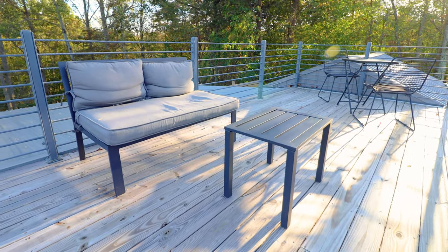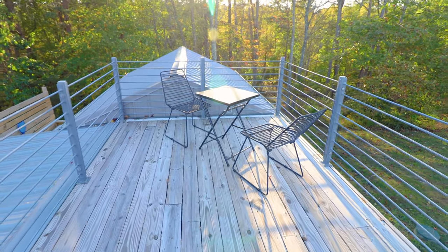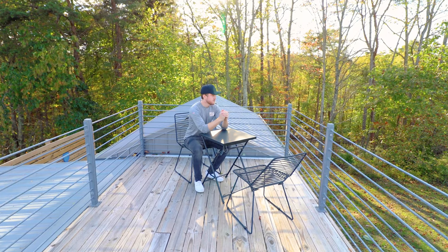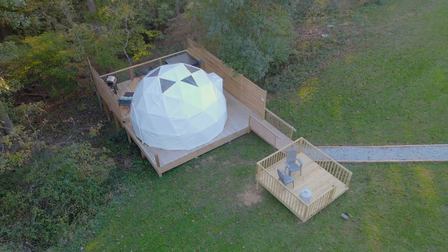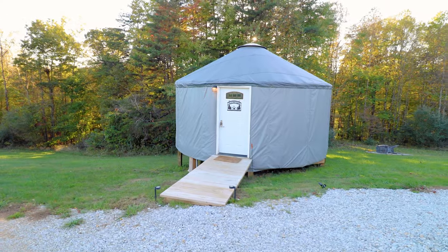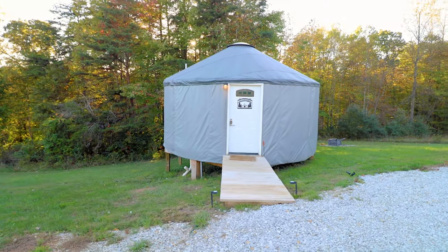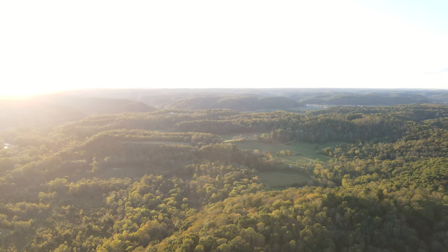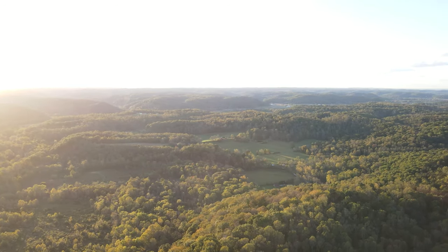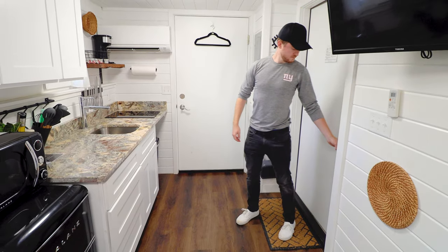Up here, you have another couch and a little table. And if you walk to the far end, you have two more chairs and a dining table, so you can have your meals outside. I also want to briefly mention that there are some domes and yurts on this same property, so if the container home is booked, you can look into staying at one of their other units. This is what some of the beautiful surrounding area looks like — we are in Logan, Ohio — but that's it for everything on the exterior. Let's now go inside.